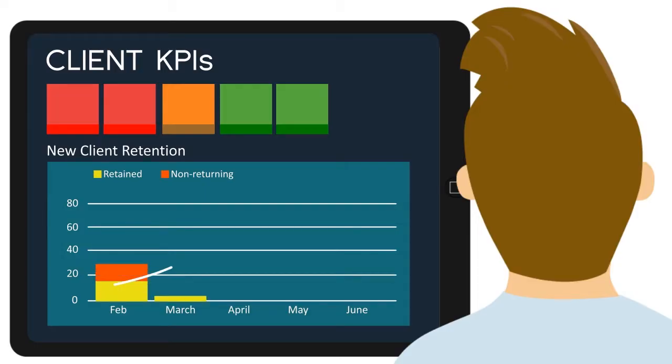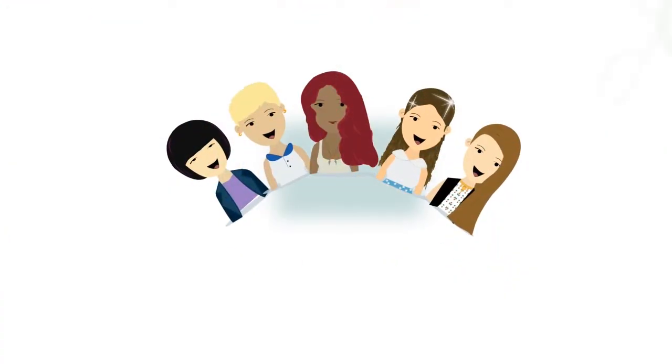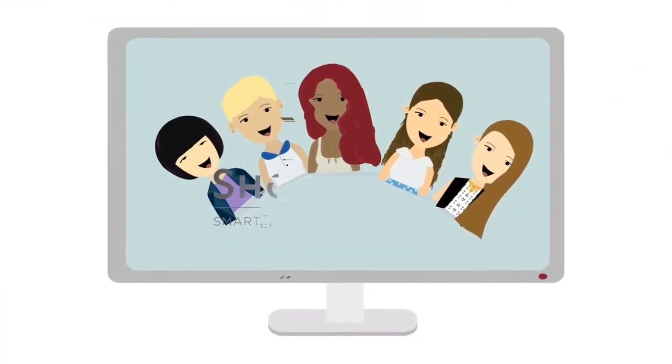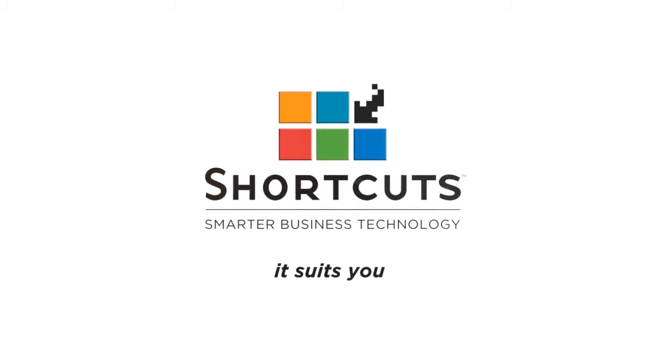With your smart online dashboard, you can compare your results to others in the industry. It's never been easier to watch your salon grow. You deserve to spend more time doing what you love. Find out more and book your free demonstration today.